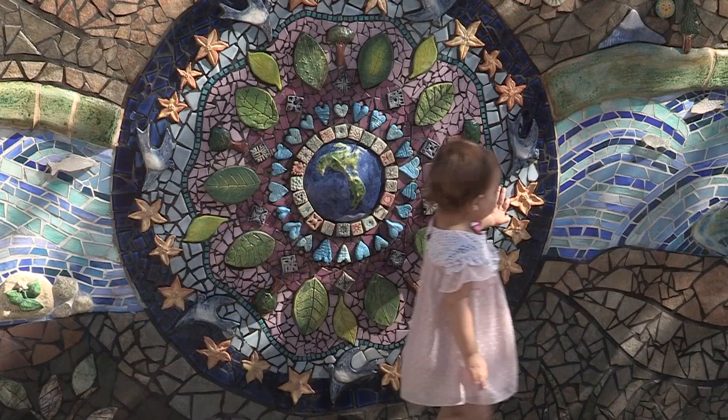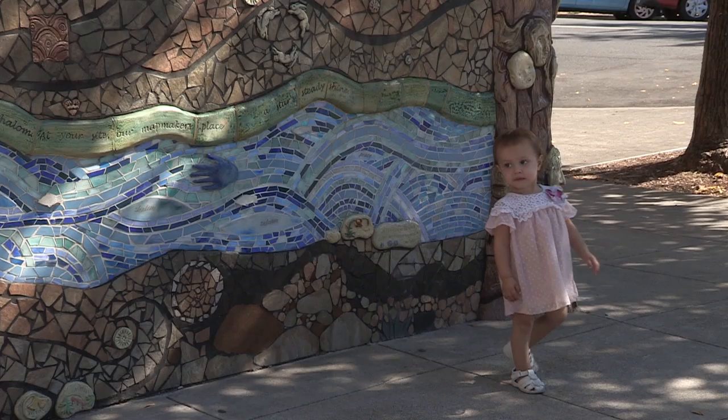Some people pause and see there's a poem written, and then walk along reading the poem. And others just marvel when they walk by, stop and say, oh my gosh, look at the beautiful mosaic — what a composition. It's seen by many, both the community and visitors who come to Salem.